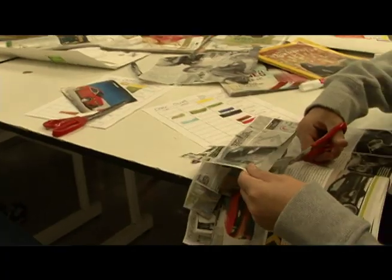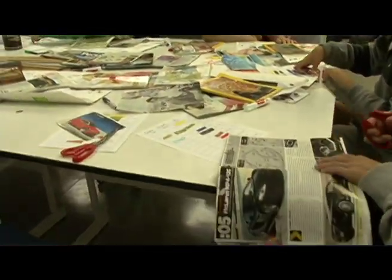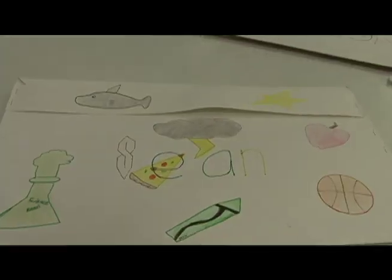I think art is to show your creative side at school. In all the other classes you just do work and write, but in art you can really express what kind of pictures you want to do and what you want to draw.